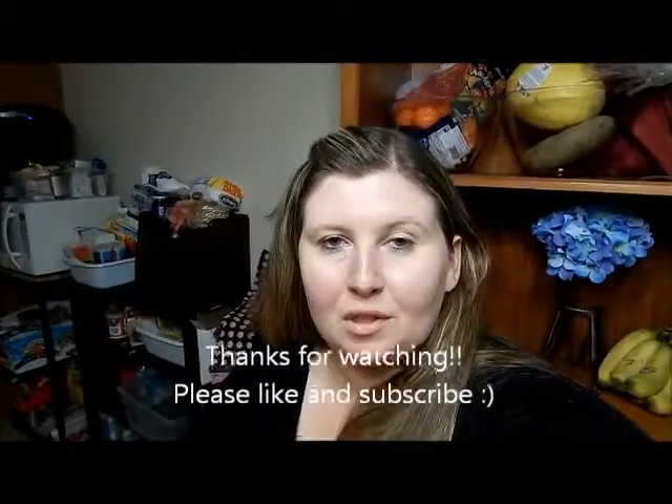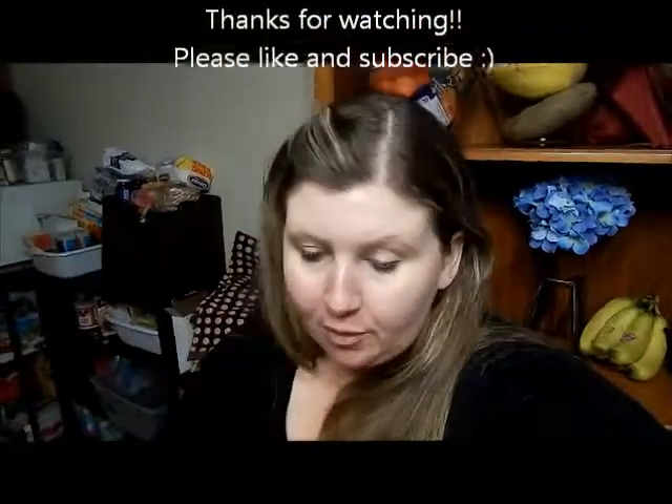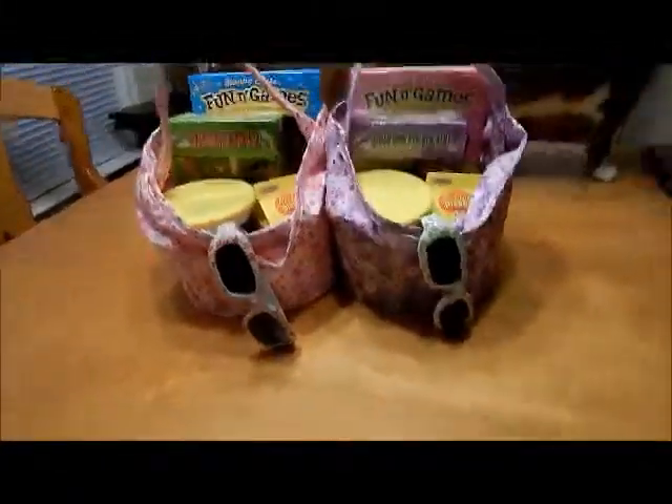Hey everyone, today I just wanted to show you the girls' Easter baskets. I got everything in the basket including the basket at the Dollar Tree, so I spent a total of $12 at the Dollar Tree for two Easter baskets. Now I'll go ahead and show you the baskets.